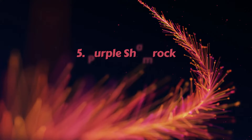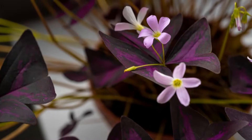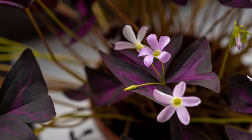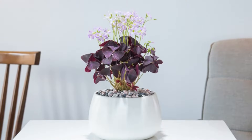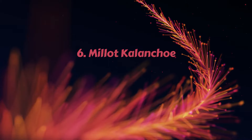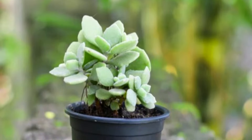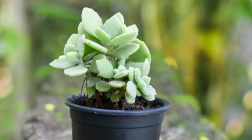Number 5 – Purple Shamrock. This low-growing indoor plant with vibrant, rich purple foliage can add a pop of color to any dull-looking corner of your room. Number 6 – Millot Kalanchoe. Millot is a compact succulent with velvety, scalloped leaves having hazy green shades.